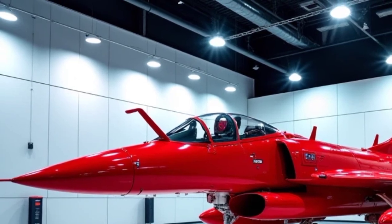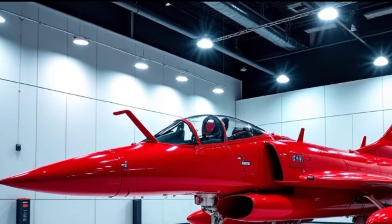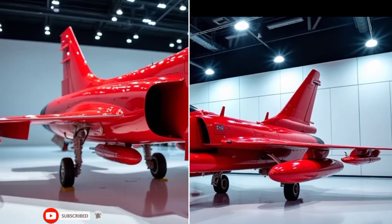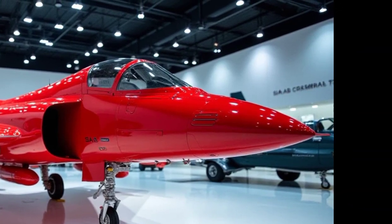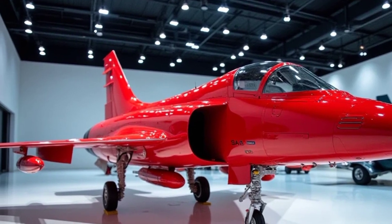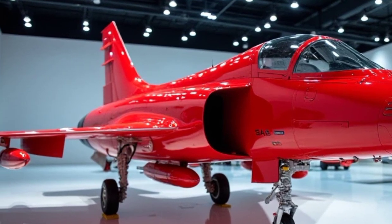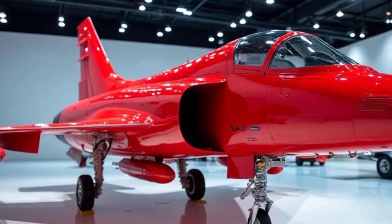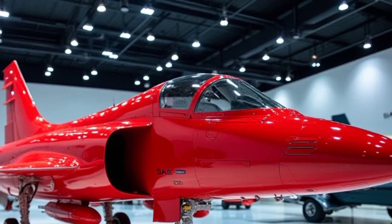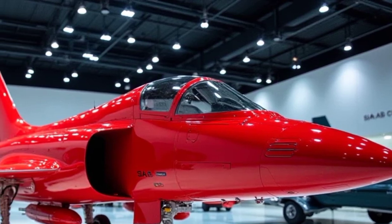Performance is where the Gripen truly shines. Powered by a General Electric F414G engine, it delivers more than 22,000 pounds of thrust, propelling it past Mach 2 with ease. The thrust-to-weight ratio makes it one of the most agile jets in its class, capable of rapid acceleration and tight turns that can outmaneuver even some fifth-generation fighters. With an operational range of over 1,500 kilometers and the ability to take off from short runways or even highways, it's designed to strike fast and return safely.